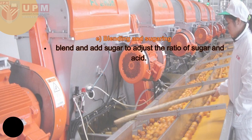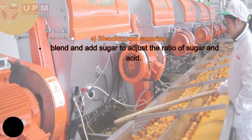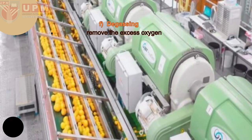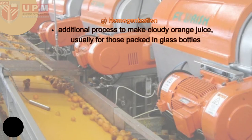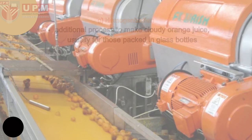For blending and sugaring, sugar is blended and added to adjust the ratio of sugar and acid to improve the orange juice taste and meet customer preference. The base ratio of sugar to acid is between 30 and 50, otherwise it would lose the original flavour of orange juice. For degassing, the oxygen, nitrogen, and carbon dioxide contained in fruit cells dissolve in orange juice during processing, so we need to remove the excess oxygen. For homogenization, it is an additional process to make cloudy orange juice suitable for the spec in glass bottles.